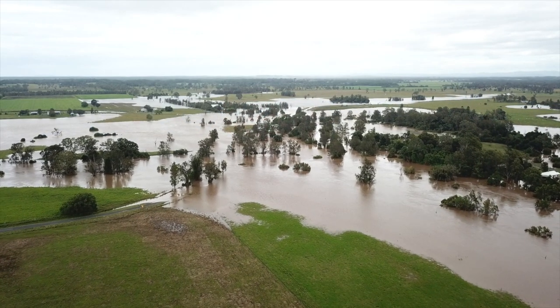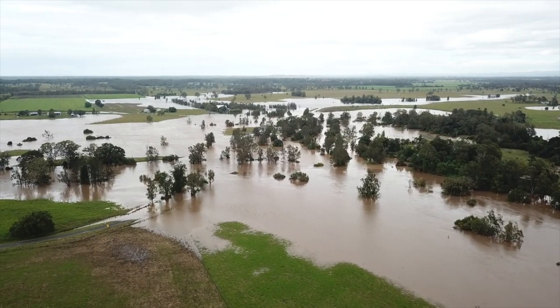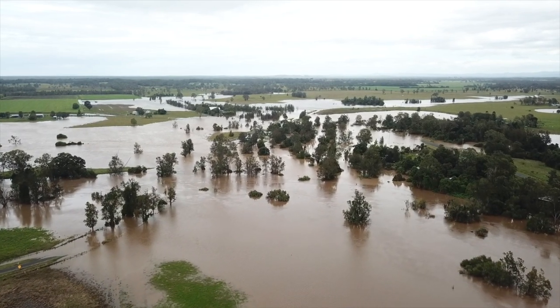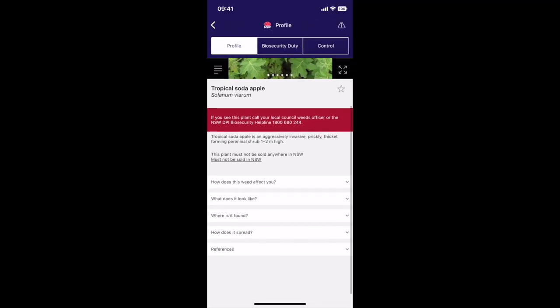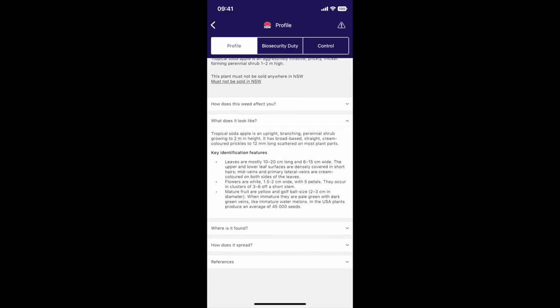If you see a plant that you suspect is a weed growing on your property that was not there prior to a flood, it is recommended that you report it to your local council weeds officer or to the New South Wales DPI through weeds at dpi.nsw.gov.au. Your local council weeds officer can provide advice on identification and management of weeds. Other sources of information on weeds include New South Wales WeedWise. Remember, early detection of a new weed infestation is critical in controlling the spread and enhancing your chances of eradication.